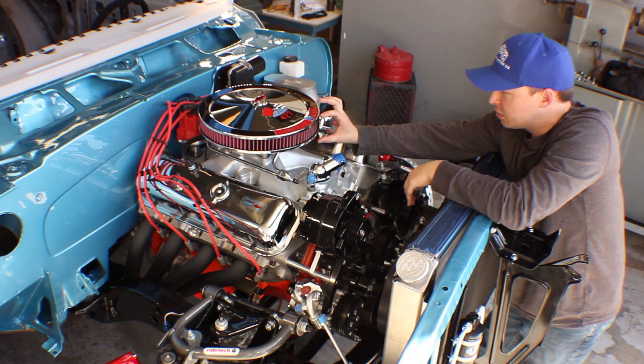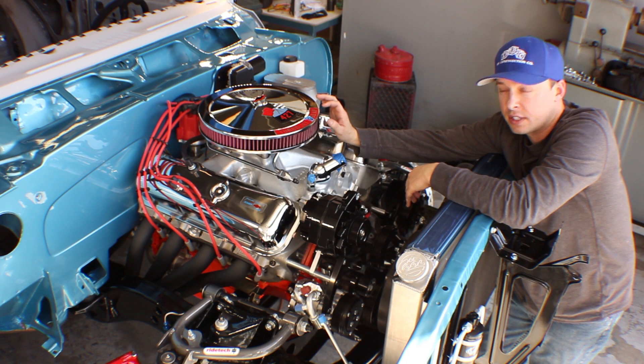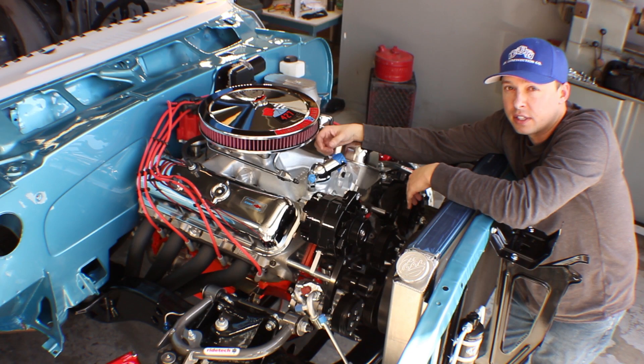The reason this thing is so small — the air cleaner — is because of the hood. It's only got about a quarter inch clearance as it is. So with a higher intake and taller air cleaner, we might be able to push 700 out of this thing.